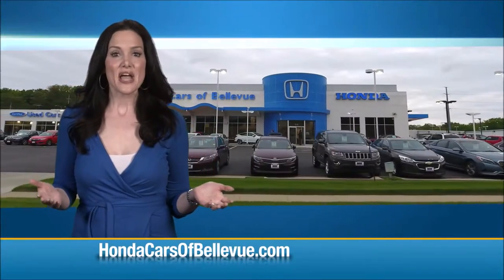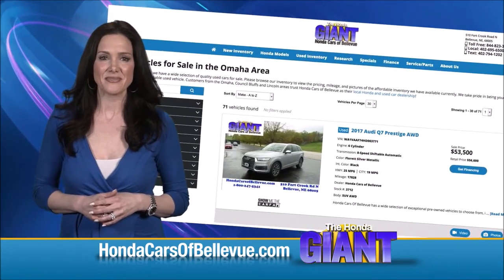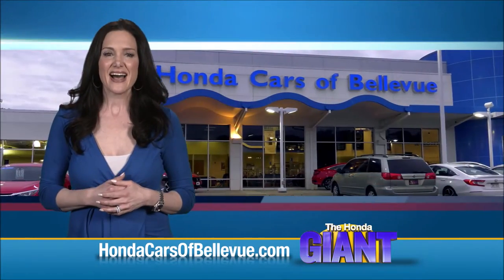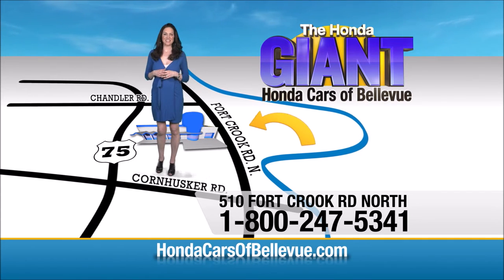Thanks, Brian. Find this and many more quality pre-owned vehicles at HondaCarsOfBellevue.com. Serving the heartland for over 35 years, one happy Honda customer at a time. Honda Cars of Bellevue — one small step off Kennedy Freeway, one giant Honda savings store.